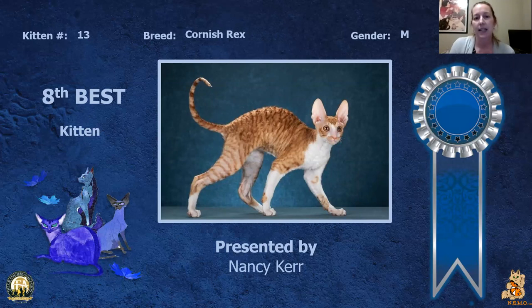My eighth best kitten is my Cornish Rex male. Really nice pattern on this cat, I really like the cat's head — the way the ears line up with the eyes and the shape of the head. You can see that the coat's starting to come in. He is my eighth best kitten.